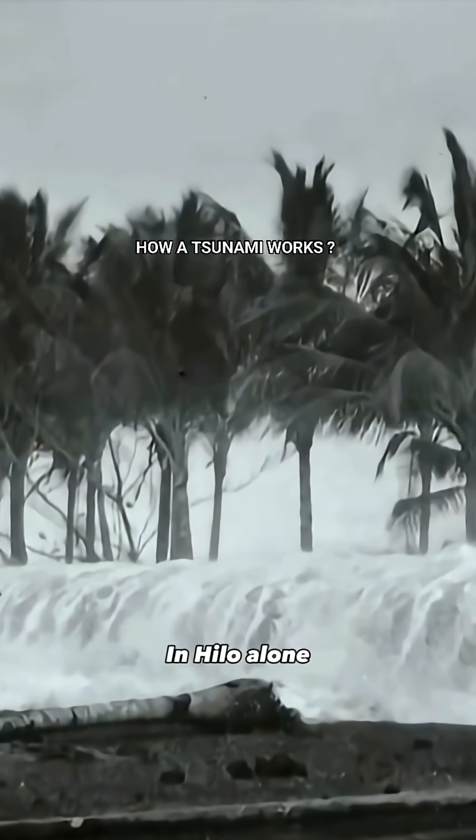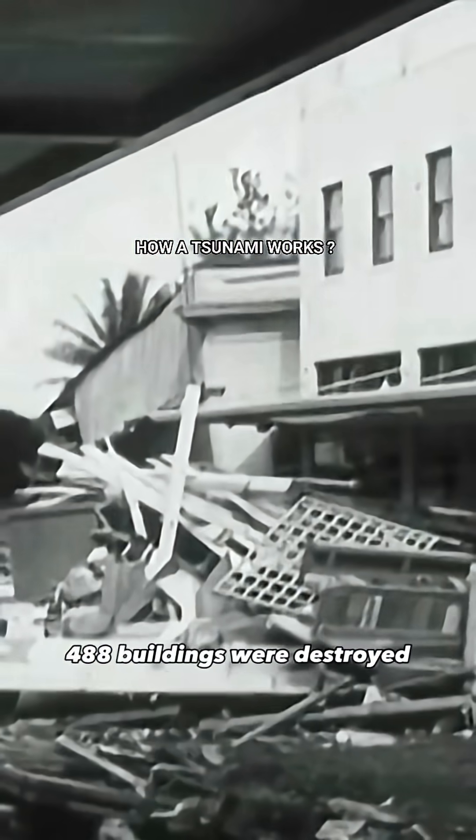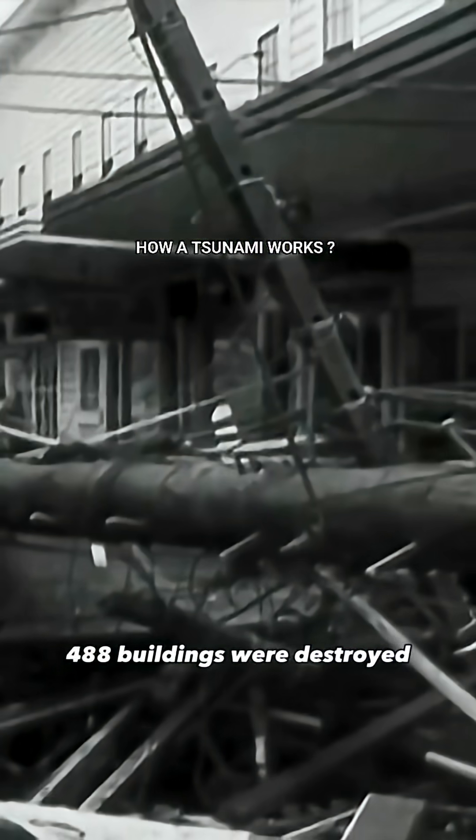The tsunami claimed 159 lives. In Hilo alone, 163 other people were injured, 488 buildings were destroyed, with another 936 damaged.